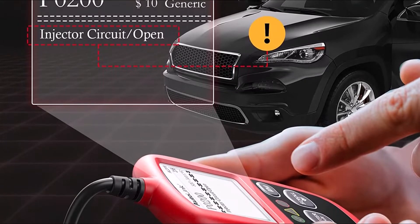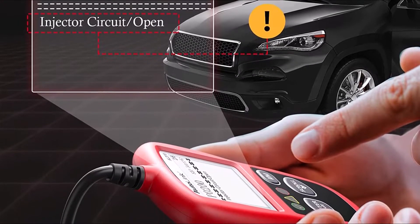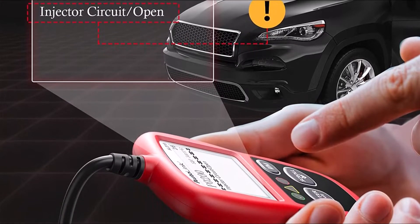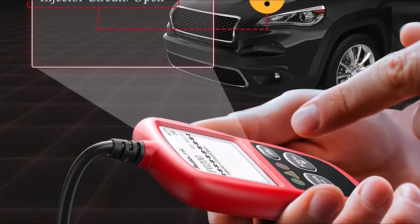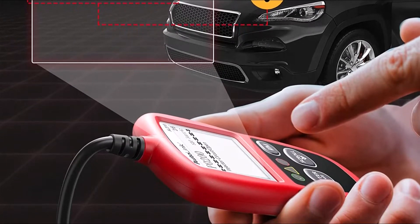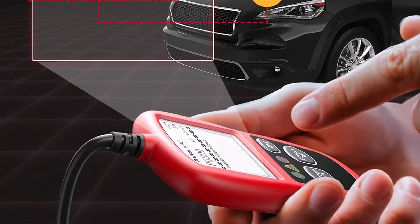The Autel AL319 comes with a 2-year warranty and lifetime-free software updates. It is compatible with all 1996 and newer vehicles that use an OBD2 interface, which includes all US, European, Asian, and Australian models.